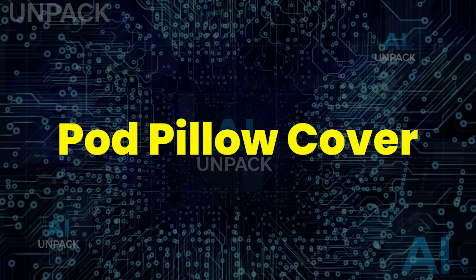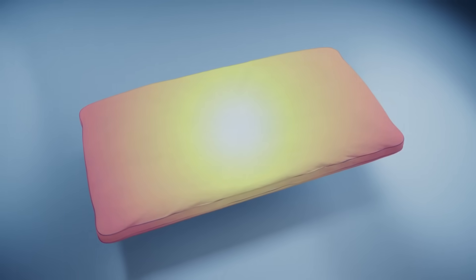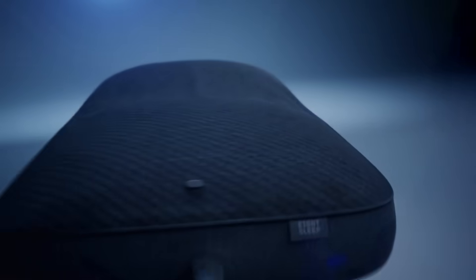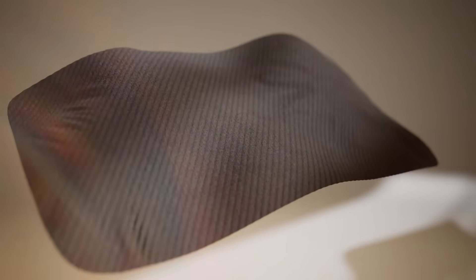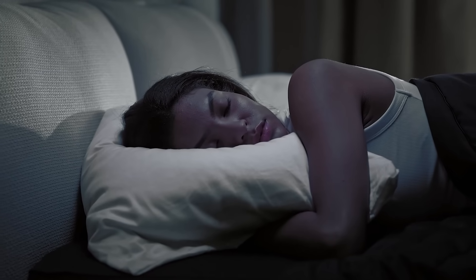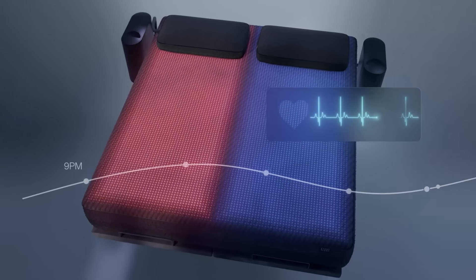This pod pillow cover is one of the craziest sleep tech upgrades you'll ever see. It uses silent water channels running through the cover to keep your head at the perfect temperature all night, ranging from a chilly 55°F to a warm 110°F. It syncs with the 8Sleep ecosystem and automatically adjusts based on your sleep stage, creating a personalized microclimate that helps you fall asleep faster and wake up more energized. It turns any pillow into smart, next-level sleep technology.